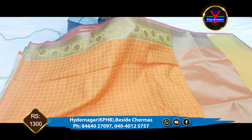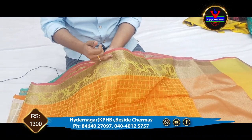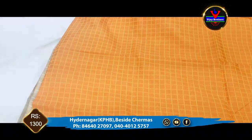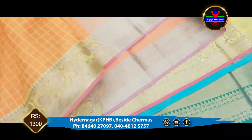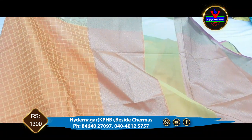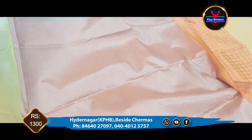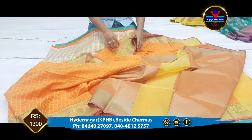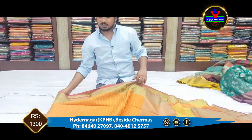This one is full organza style, completely worked with copper. The next one has a full 4-inch border. This blouse is only 1300 rupees available in the store.